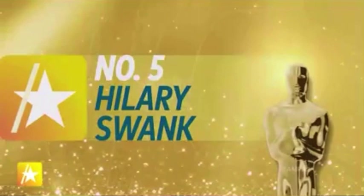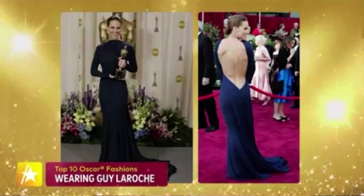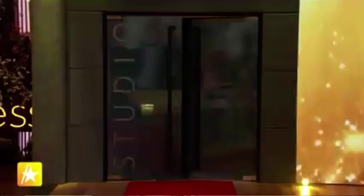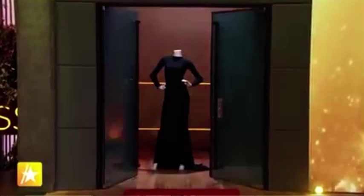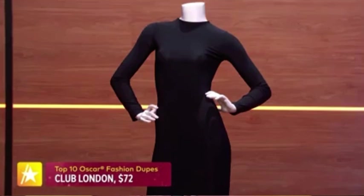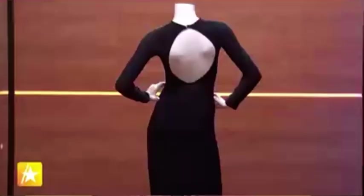At number five: Hilary Swank at the 2005 Oscars. She shut down the red carpet in this Guy Laroche inky midnight navy gown — business in the front, party in the back. All covered up from the front, but when she turned around it was open, showing off all that hard-earned muscle from training for Million Dollar Baby, the film she won Best Actress for. Our dupe is from Club London — same idea, same inky midnight blue, completely open in the back, only $72.